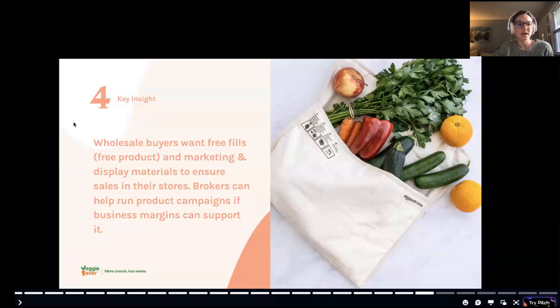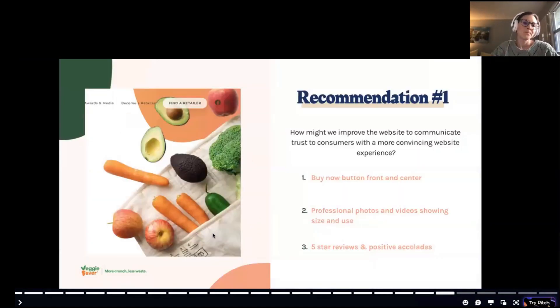Once a product is in a store, it's important to make it easy for a wholesaler to sell. I learned from the businesswoman whose husband had been a wholesaler that brokers can be helpful but costly. What wholesaler buyers might want is free product fills and marketing display materials. Veggie Saver could approach Whole Foods offering a certain number of free bags plus a display kiosk, placed in the produce area as an add-on impulse buy.